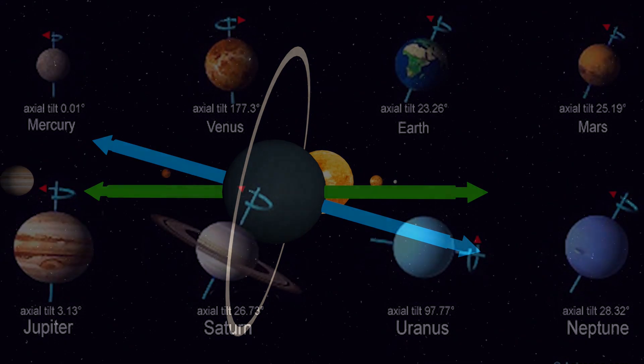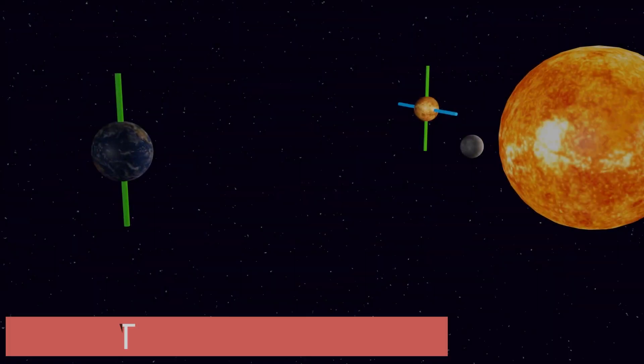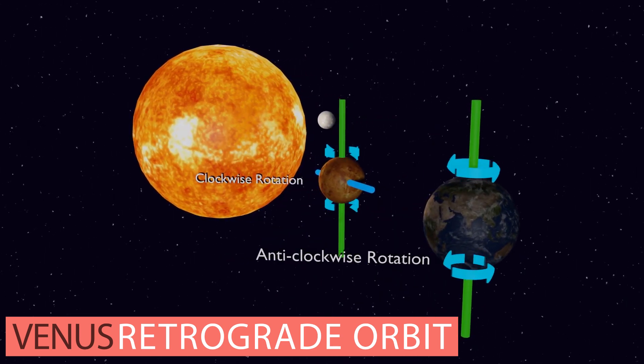If the fixed direction points onto a planet, then the fixed direction would also follow the path of the planet or celestial body throughout its orbit. Uranus' first axis operates in the same way as Venus, which has its north-south pole axis locked onto the Sun's polarities, as do all the planets orbiting the Sun.